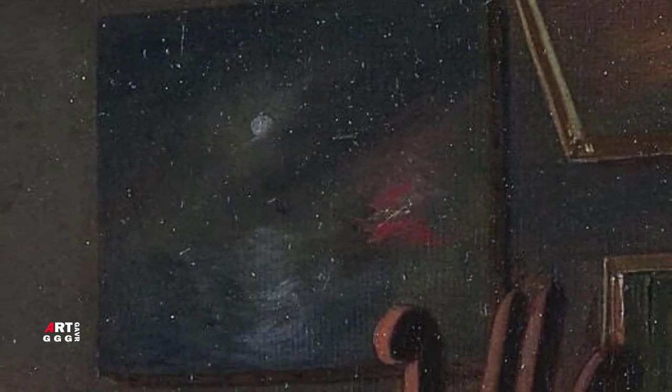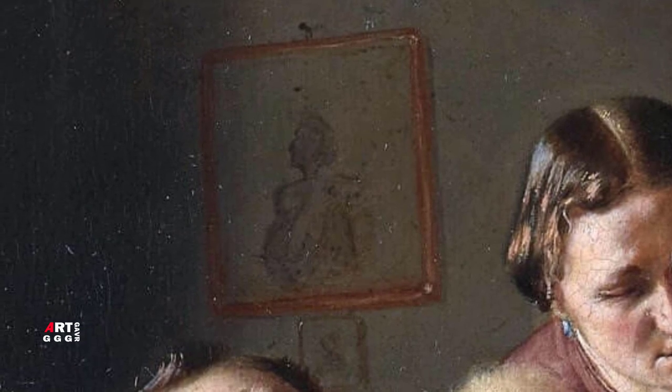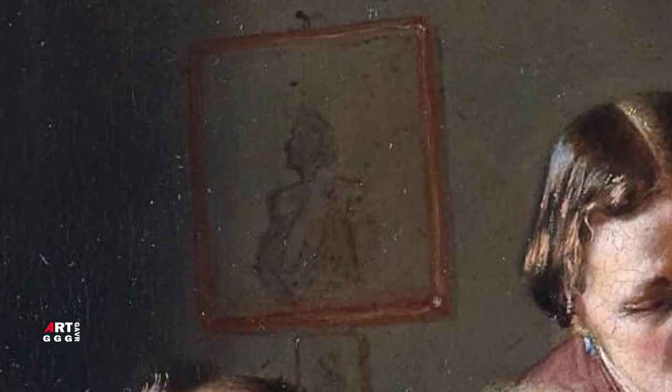На стенах комнаты мы видим другие работы художника, которые являются главным действующим лицом картины. Они тоже не представляют никакой культурной ценности. Например, показан морской пейзаж, нарисованный достаточно невнятно — сюжетной линии в нём нет. На другой картине, висящей на стене, изображён чей-то портрет, выполненный на примитивном уровне: неясный силуэт, линии нечётко прорисованы. Скорее это можно расценивать как набросок, чем как полноценную работу.